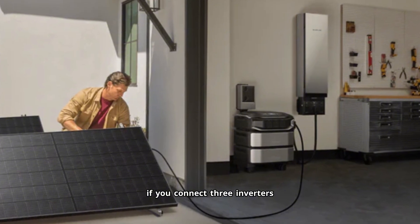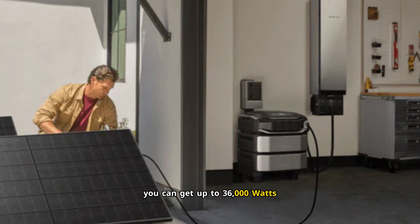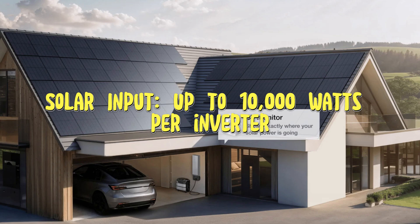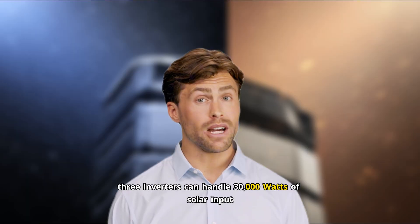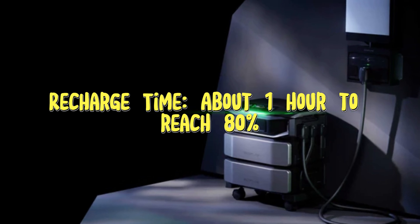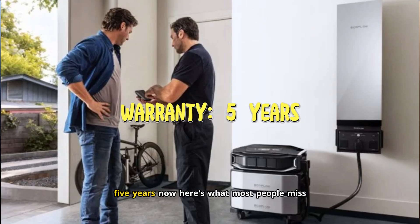If you connect three inverters with the Smart Home Panel 3, you can get up to 36,000 watts — that's 36 kilowatts. Solar input: up to 10,000 watts per inverter; three inverters can handle 30,000 watts of solar input. Recharge time: about one hour to reach 80% charge from a wall outlet — that's seriously fast. Warranty: five years.